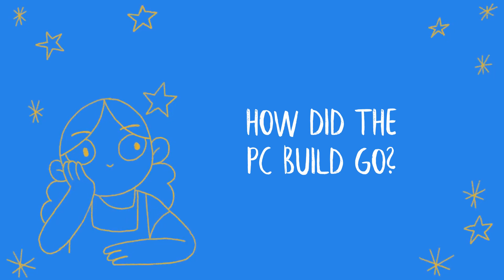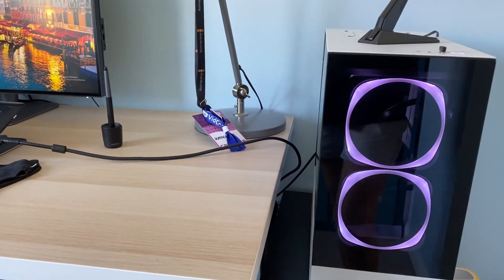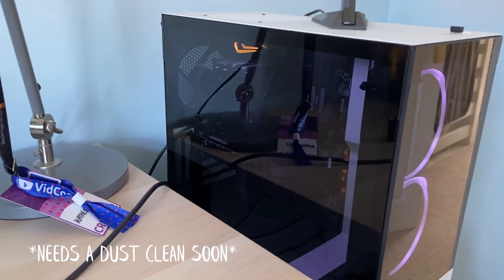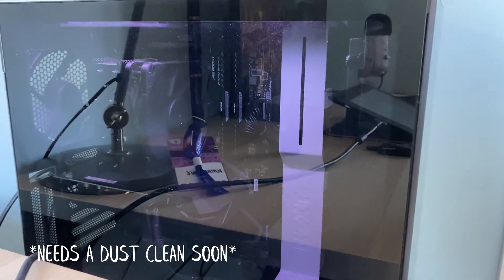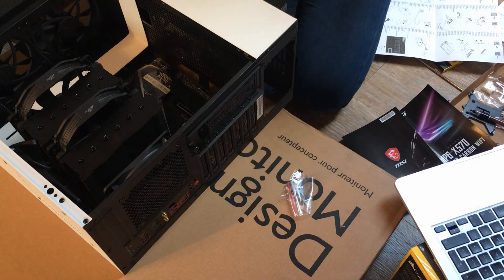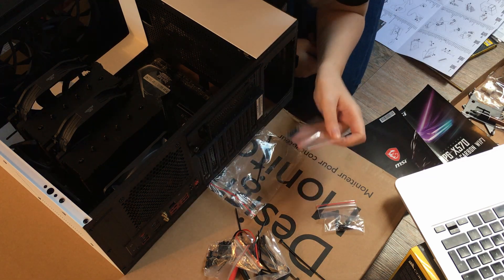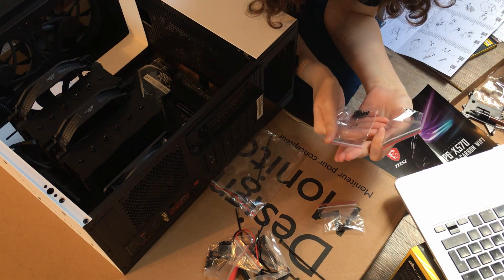So how did the PC build go? It turned on! I was surprised that it worked since I'm not really a techie sort of person, but it does feel good to know that I built it myself and could do it again if I needed to. I followed a couple of build guide videos that really helped me out when I was overwhelmed with all the different part instructions, manuals and small bags of screws. When it worked my family were all very impressed, but considering my parents forget how to attach a file to an email, you can take that how you will.